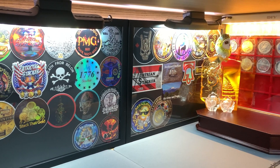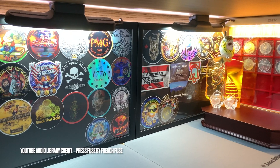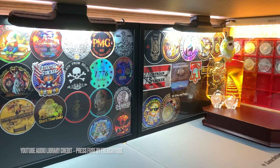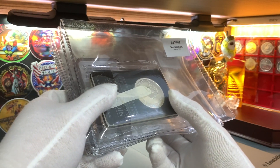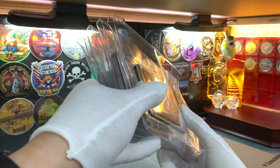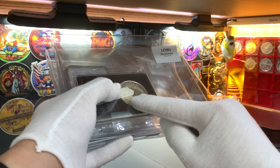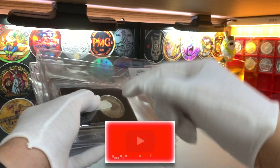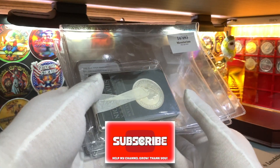To all my returning subscribers, thank you for your support, and to all our viewers and those recently subscribed, thank you and welcome to this channel. The Monitorium Auction Company held a series of auctions in the month of April and May. I participated in a few of those, winning these 4 lots of coins, and for this video we're going to take a look at each lot in turn. Do leave me a like if you enjoy this content and don't forget to share and subscribe.